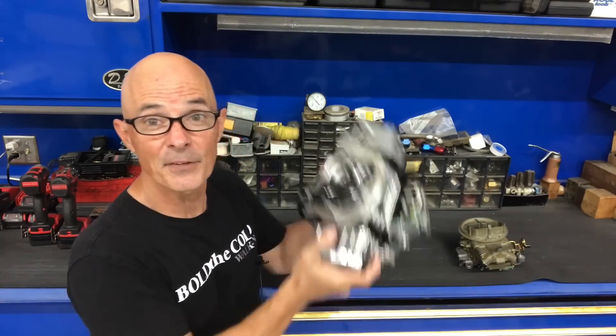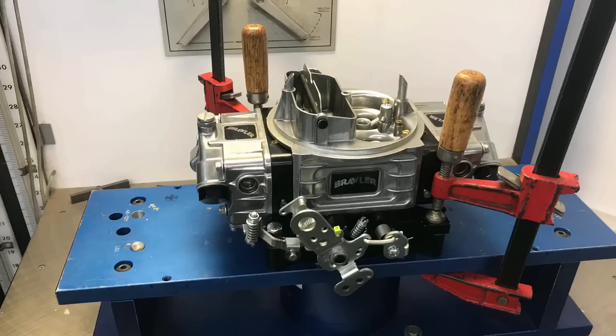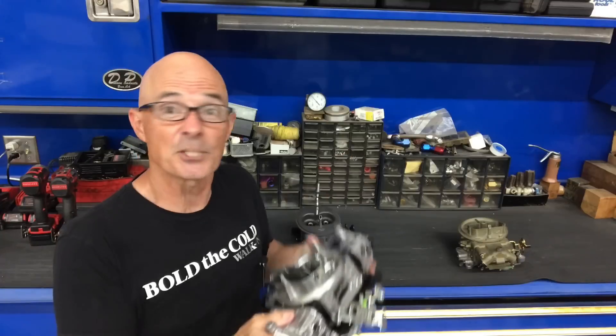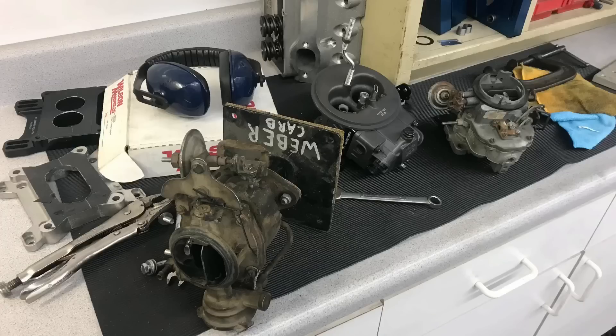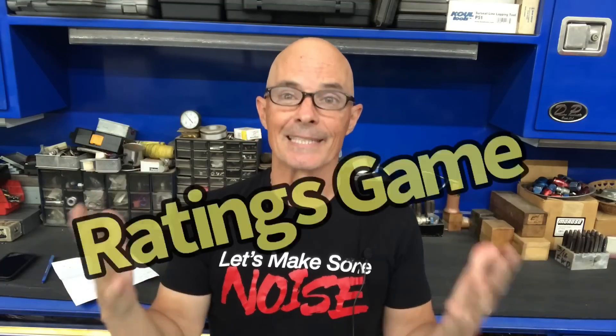But here's the thing: when they rate these carburetors, they rate them at different depressions. That means a four-barrel flows differently than a two-barrel. What I want to do is get them both up on the flow bench, flow both of them at the same depression, and find out how well they work. Because we're here at Westec, we've got lots of carburetors — I flowed lots of carburetors. Before we get to the flow rate of all our different carburetors — the one-barrel, two-barrel, and all of the four-barrels — we need to talk about the ratings game.